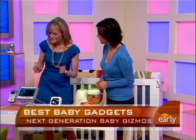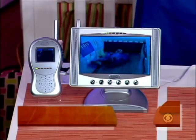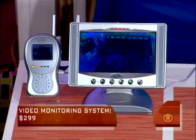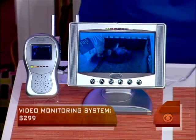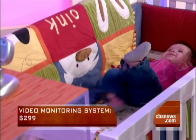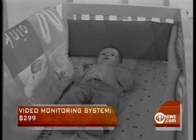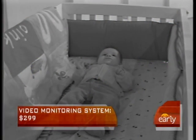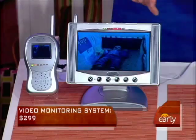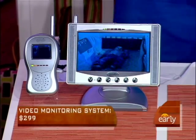This is a video baby monitor — not those little plastic things anymore. You can see baby Stella in the crib there. You can set it up so wherever you are in your home, you can actually watch your baby, and you can take this little mini-TV with you. People's houses are huge now, so they really want to be able to see what's going on. It costs about $299, and you can always pass it on to a friend.